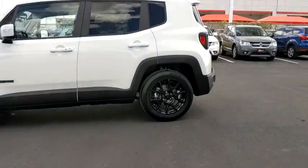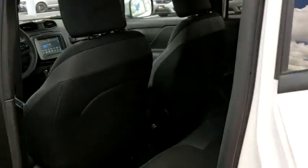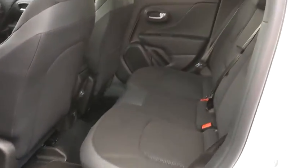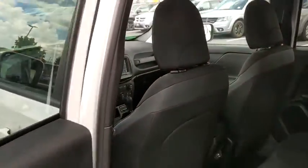This vehicle has less than 100 miles. Here are some of this vehicle's great options: keyless entry, traction control, leather-wrapped steering wheel, dual airbags, power steering, four-wheel disc brakes, electronic stability control, and trip computer.